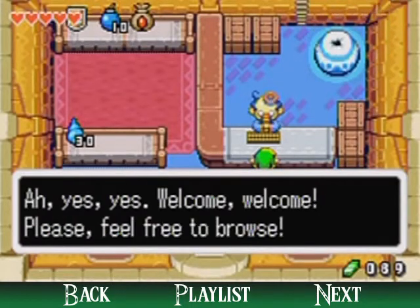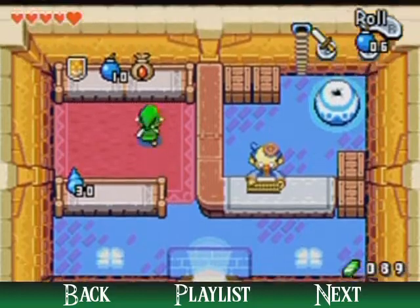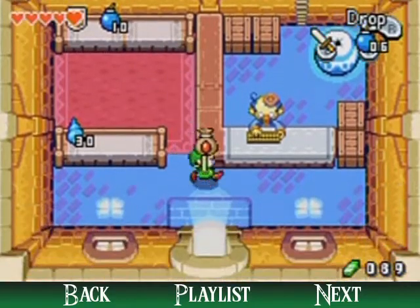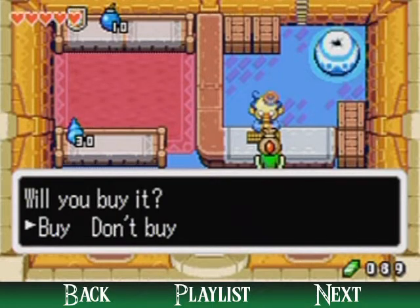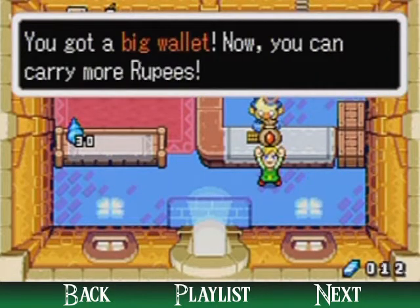This is Stockwell's shop, and the reason why I was grinding rupees is because I want to buy something here. Please, feel free to browse, but not to corrals! Over here is a wallet upgrade, and with this I can buy it for just 80 rupees, and I will be able to hold many more rupees!